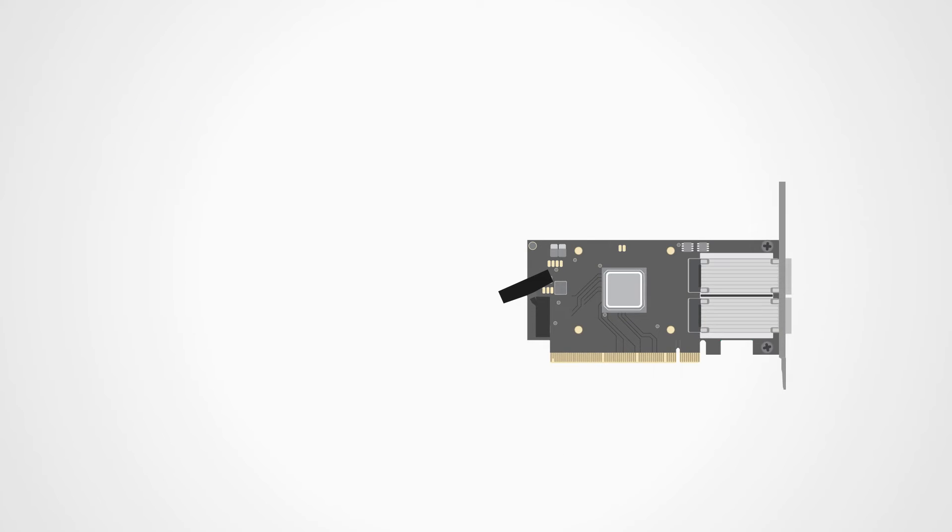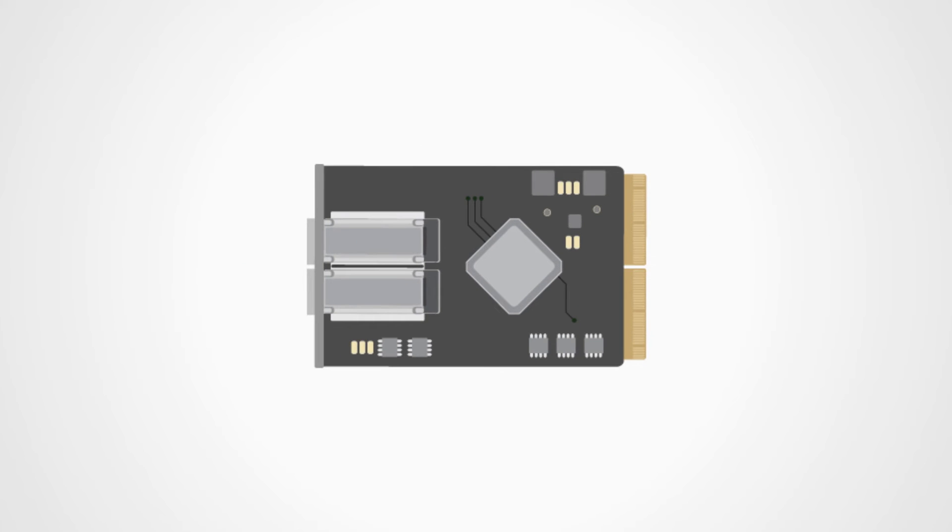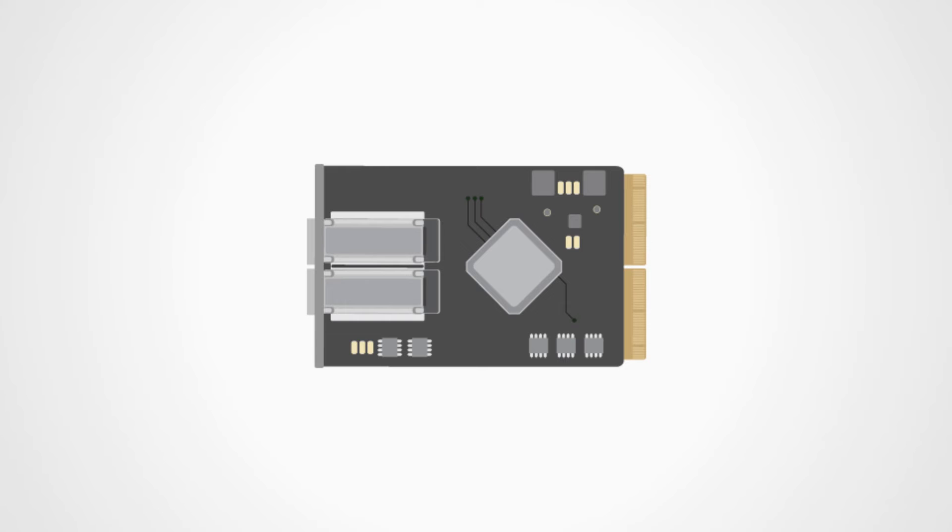NVIDIA socket direct can be implemented either with a kit that consists of a main card and an auxiliary card, or by using OCP-3 multi-host cards in a socket direct ready server.